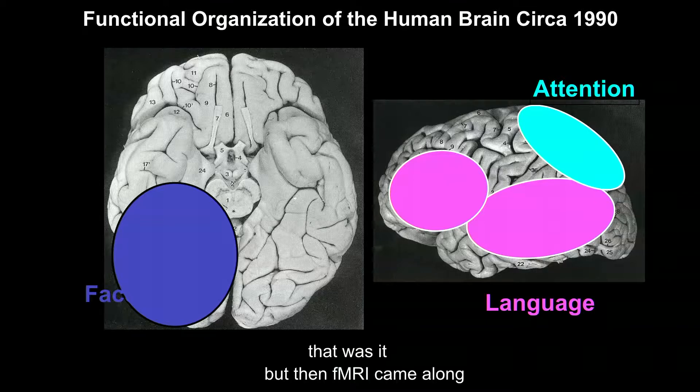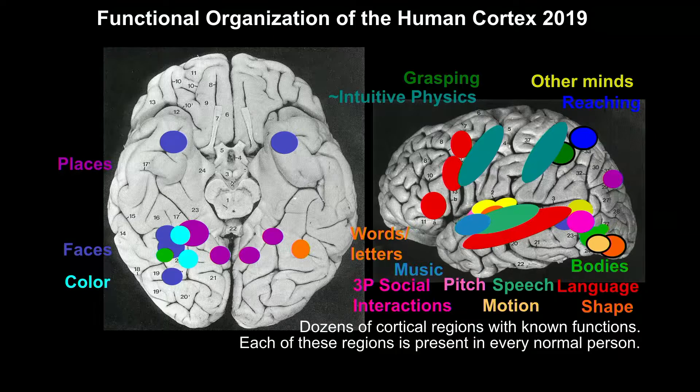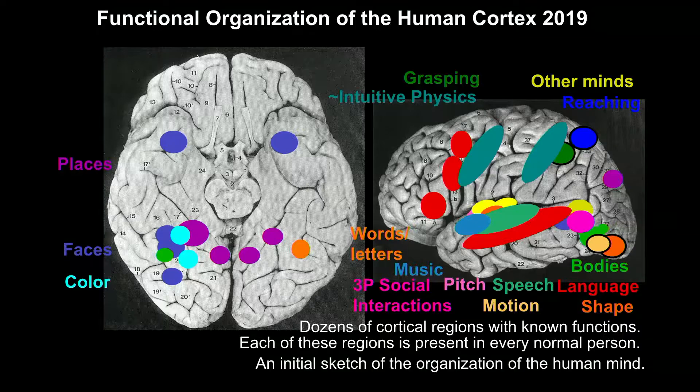But then functional MRI came along. And here's where we are today. There are now dozens of regions of the cortex for which we have a really good idea of what that region does. Each of these regions is present in more or less the same location in every one of you. I like to think of this as a kind of initial rough sketch of the structure of the human mind.